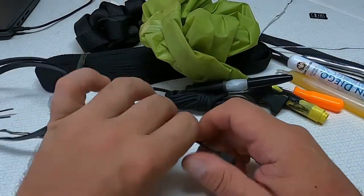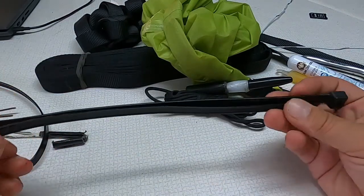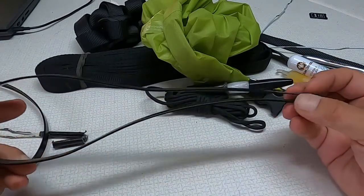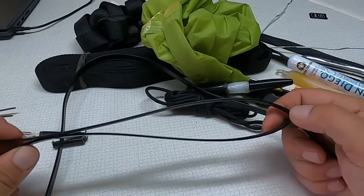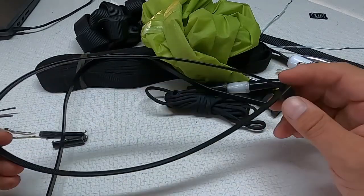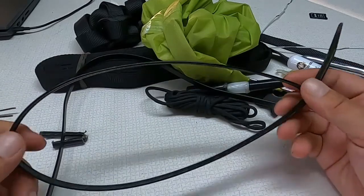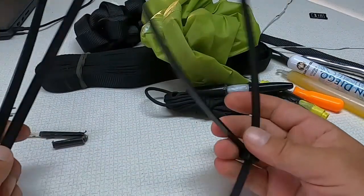Zip ties — alongside a coat hanger and duct tape — are another one of those multiple-use items with an endless list of uses. I threw in some bigger, beefier ones. If you needed to detain someone — say someone got violent on a plane or bus and you needed to create a safe environment — you could use zip ties for that. I have one pre-zipped for that reason. Obviously that could have legal implications, but there are many, many other uses for zip ties as well.